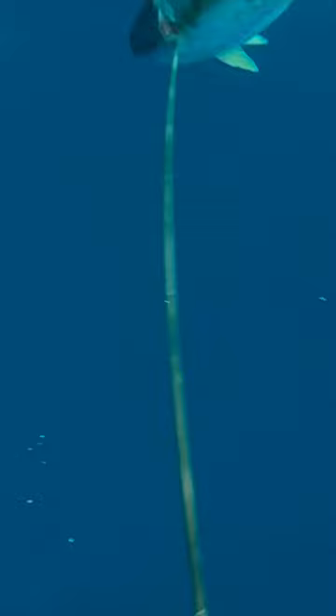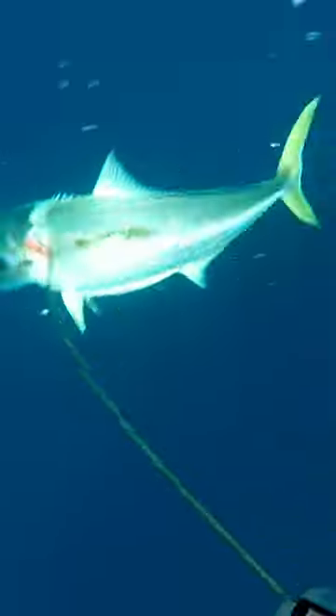Thankfully no sharks turned up and I managed to land the fish successfully within a few minutes. Note how I've shot the fish in the spine here, with the color of the fish changing. Incredible.